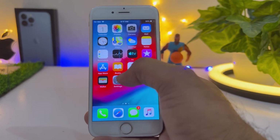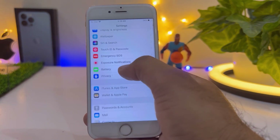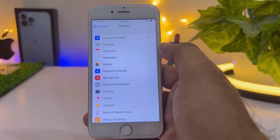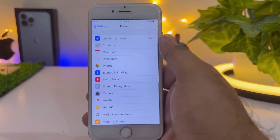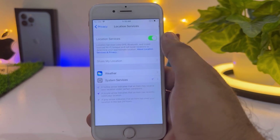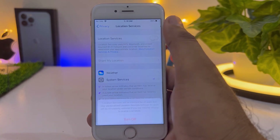Now move to the next setting. Open iPhone Settings again and scroll down, then tap on Privacy. You can see on screen that Location Services is on — just turn it off, because Location Services is taking too much battery on the iPhone 6 and causing it to drain very fast.